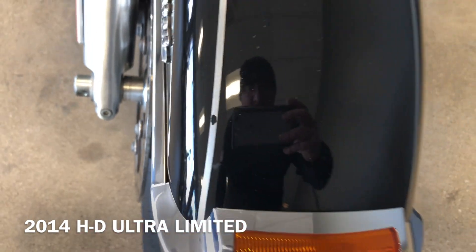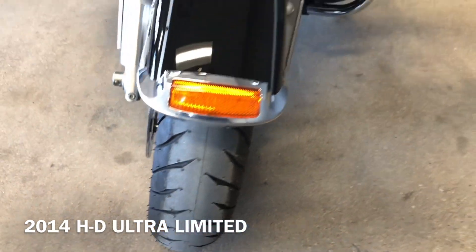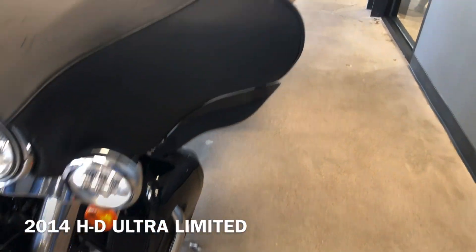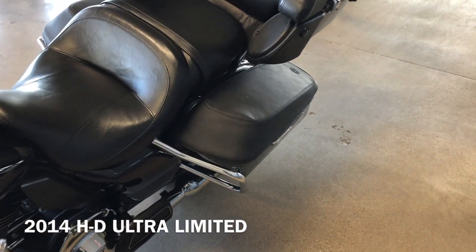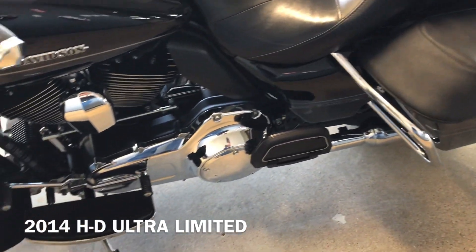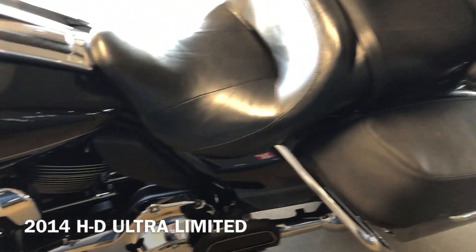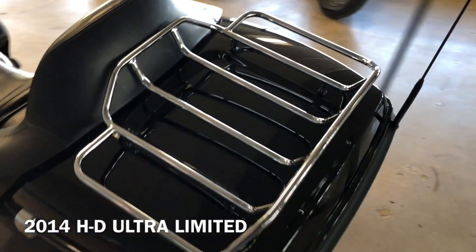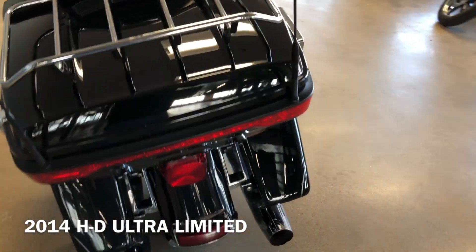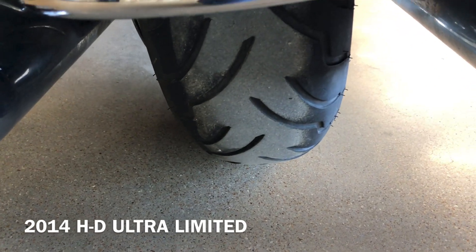There are a few little small chips on the front fender. It's got a brand new front tire that we put on it. You've got the Mustang saddle bag lid covers, heel-toe shifter, luggage rack on the tour pack, and it's a good tread on the rear tire.